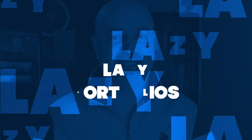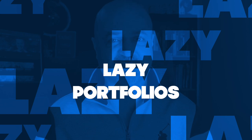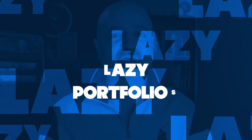Regular viewers of the channel have heard me talk about lazy portfolios and tactical asset portfolios. Well, today I'm going to show you how to build a lazy portfolio, how to invest in it, and make your money work for you instead of the other way around.